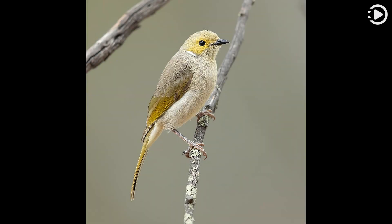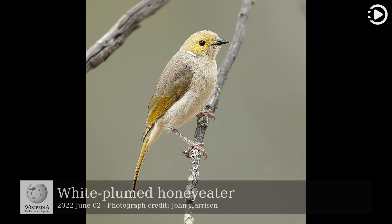Hello! Wikipedia's Picture of the Day, June 2, 2022. Today's video is about the White-plumed honey eater.